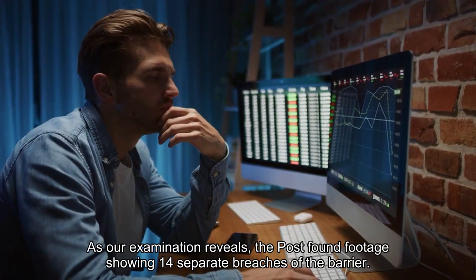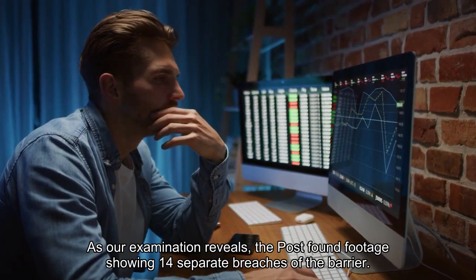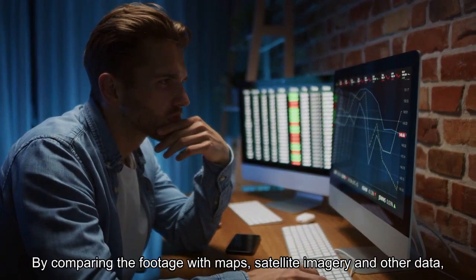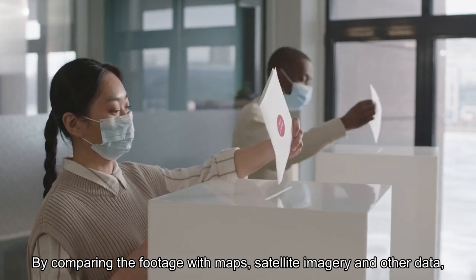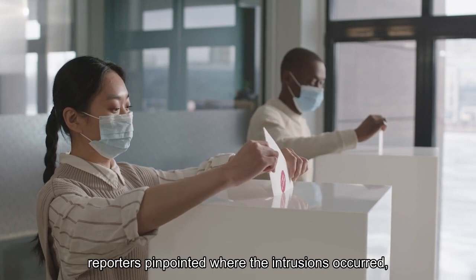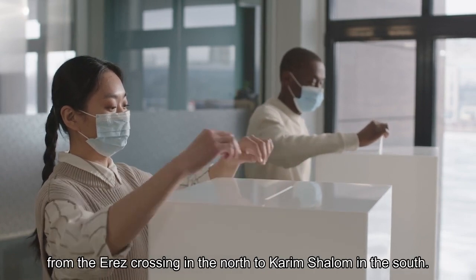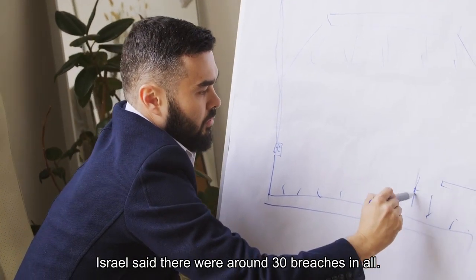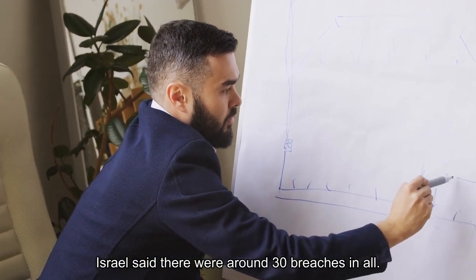As our examination reveals, the Post found footage showing 14 separate breaches of the barrier. By comparing the footage with maps, satellite imagery and other data, reporters pinpointed where the intrusions occurred, from the Erez crossing in the north to Karim Shalom in the south. Israel said there were around 30 breaches in all.